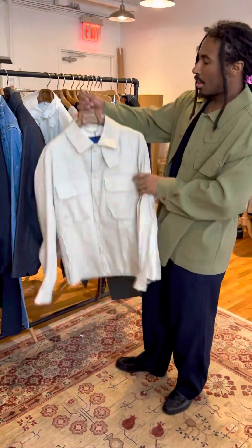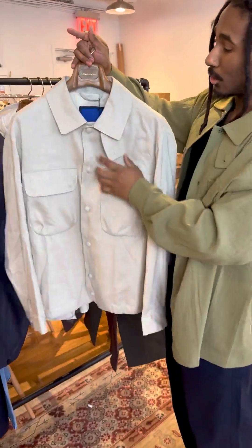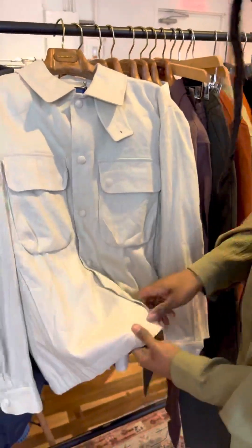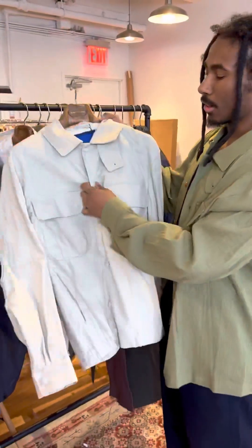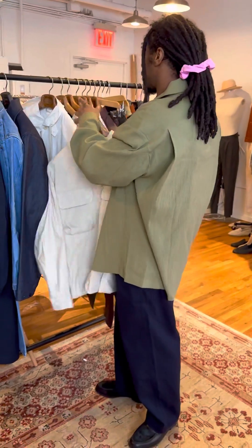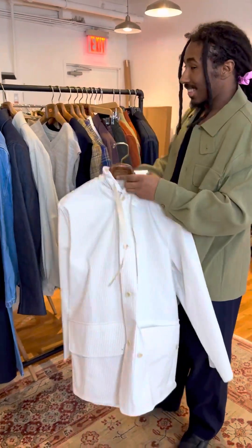Next jacket up is done in linen and viscose — super airy, a lot of stretch, and also an Italian fabric. This one is not as light as you might think; he does in fact line it on the inside, and of course there's stretch in the back, making it a very comfortable and very clean jacket. I love the covered snaps — really awesome detail — as well as a throat latch that's quite functional. You might button the collar up just for style.